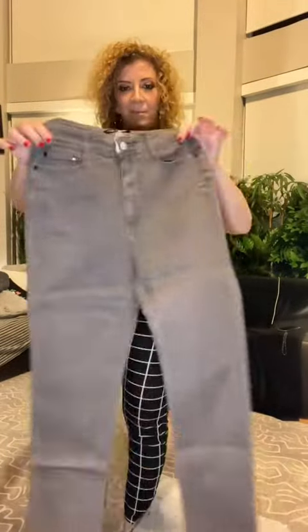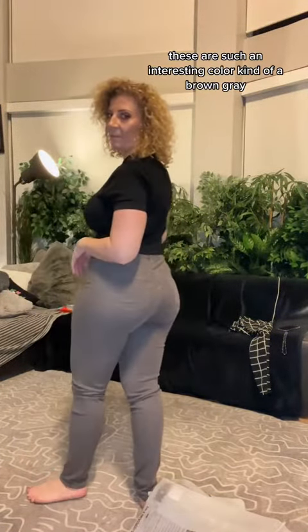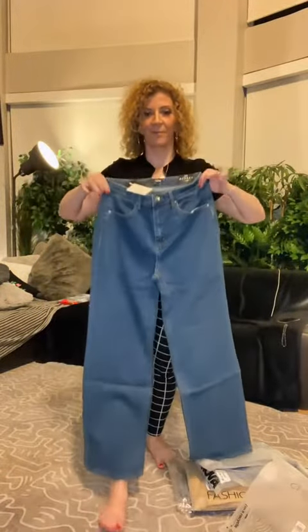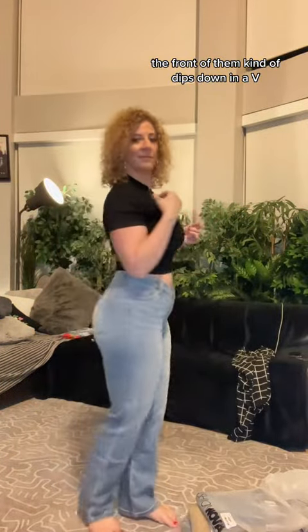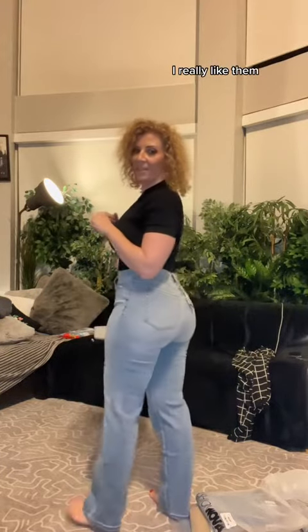I love everything about these jeans. These are such an interesting color — kind of a brown-gray. These are actually very cool jeans. The front of them kind of dips down in a V and they hugged my curves really nice. I really like them.